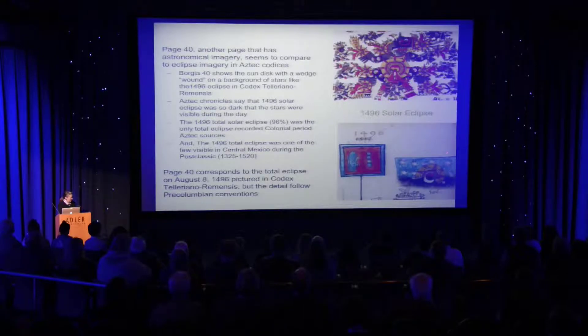These are stars here — there are more obviously stars, but in the conventions of pre-Columbian art, those are stars.